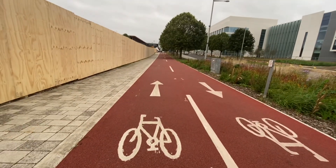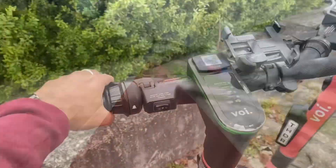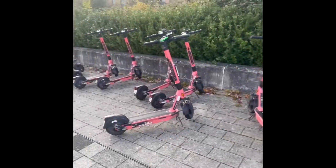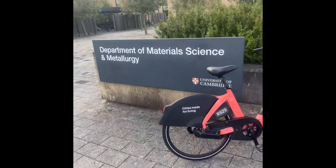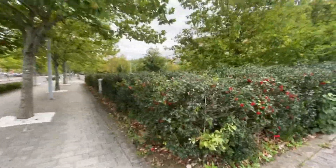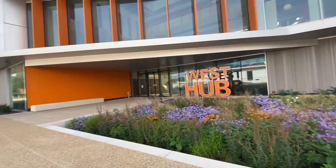Here I am reaching the West Hub. This is basically an area dedicated for laboratories and engineering departments, and you can also find the veterinary school here. As I told you earlier, there are plenty of electric scooters as well as bikes around. This was the department of metallurgy, which is a separate department in engineering, and this is the West Hub I told you all about.